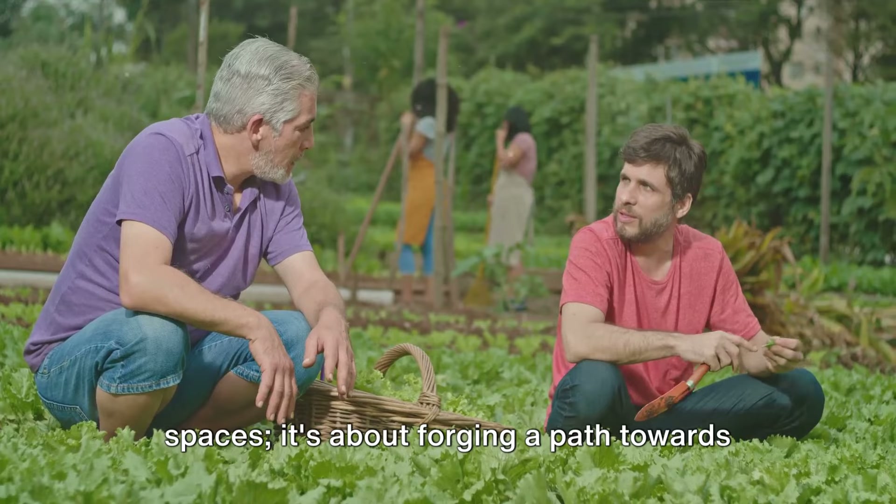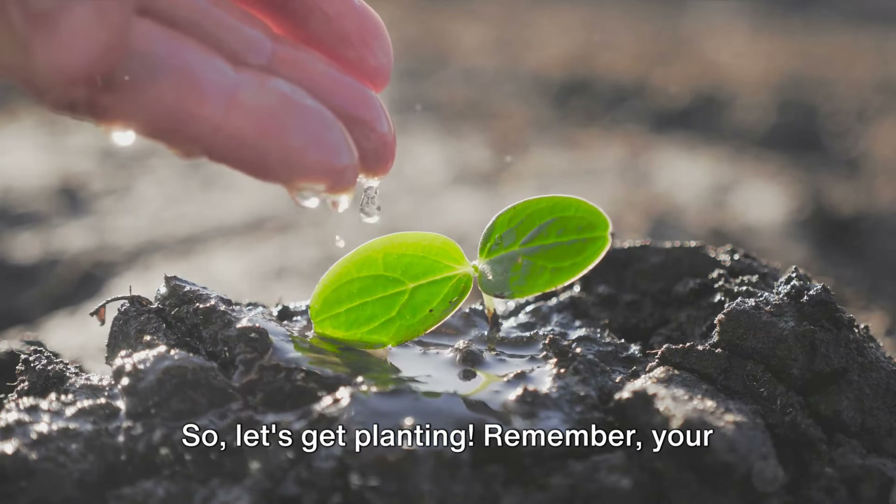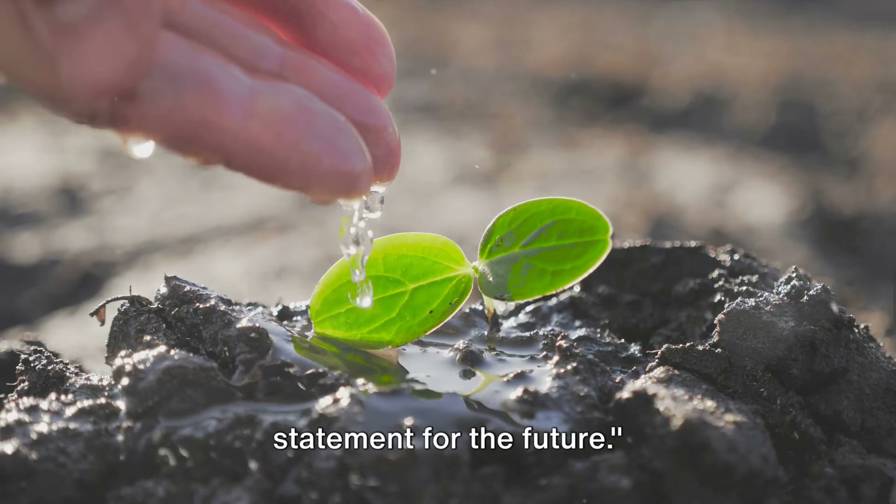Climate-resilient gardening isn't only about preserving our cherished green spaces, it's about forging a path towards a sustainable future. So, let's get planting. Remember, your garden isn't just a hobby, it's a statement for the future.